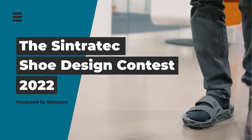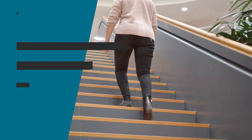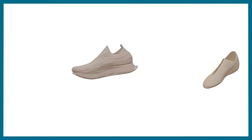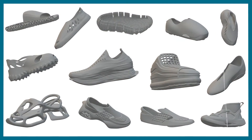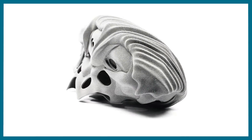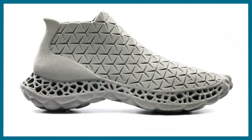The Sintratec Shoe Design Contest 2022. At the beginning of this year we launched the Sintratec Shoe Design Contest. After receiving an overwhelming amount of creative and original footwear designs, we would now like to present our three winners. Let's go!